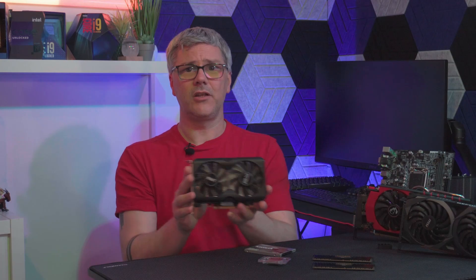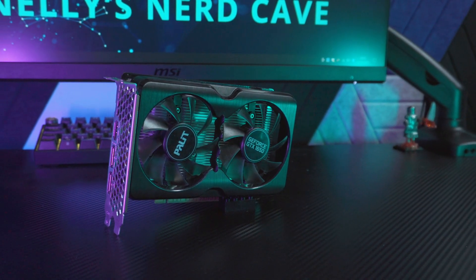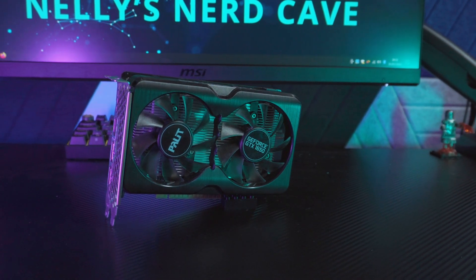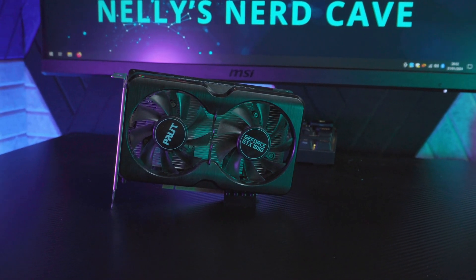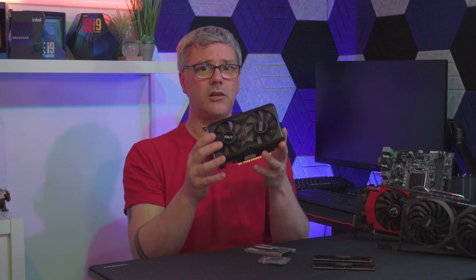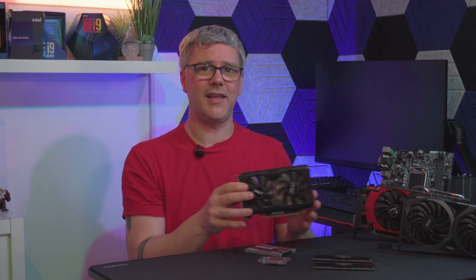Next up, we have the GTX 1650, known for its budget-friendly price tag and respectable performance. This particular one is from Palette and is the GamePro OC. With its 4GB of GDDR6 and a clock speed of 1410MHz, the 1650 is still sold today in some 12th-gen gaming machines.